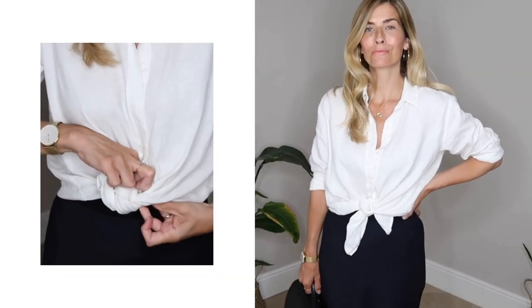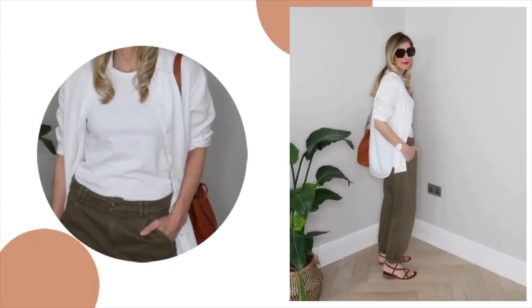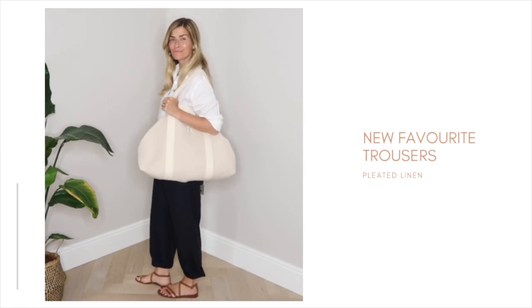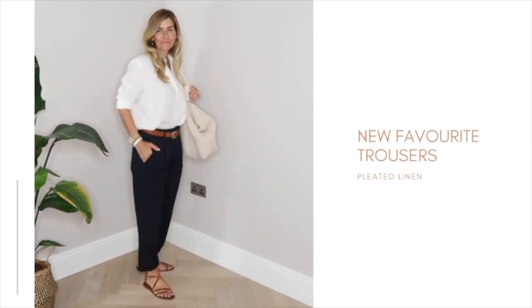12 wearable ways to wear a button-down shirt for summer 2021. Going for everyday chic first of all with my classic pleated trousers in navy. I've really loved styling these trousers into my outfit ideas recently. They're so wearable and I find the navy a refreshing change in summer from my usual black. Plus the slightly looser fit with the classic button-down shirt feels stylish, effortless and polished but understated at the same time.